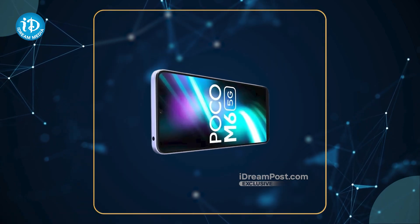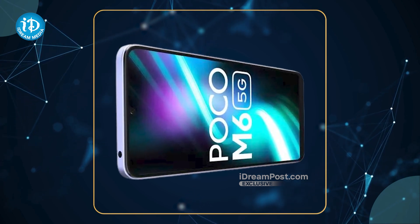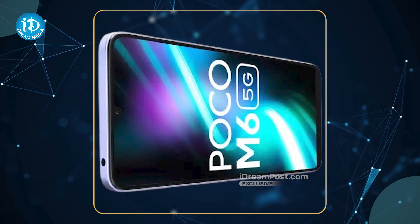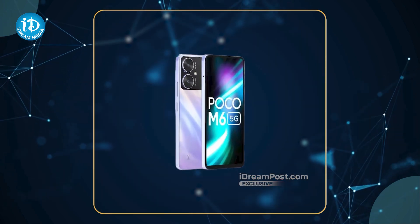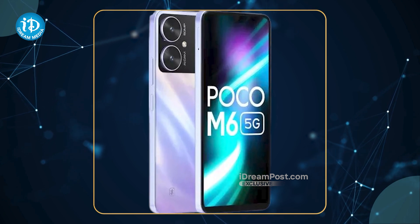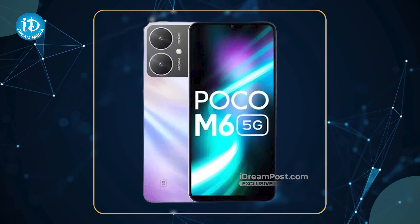The phone has a large 6.74-inch screen with a 90Hz refresh rate and Gorilla Glass 3 protection, which is a special attraction. It has 600 nits brightness, a 50MP AI dual camera, and a front 5MP camera. The battery is 5000mAh with 18W fast charging.